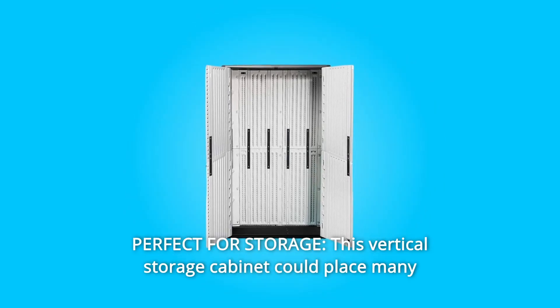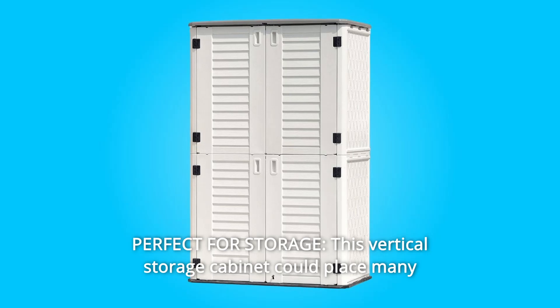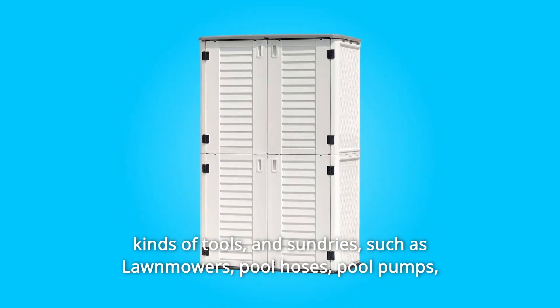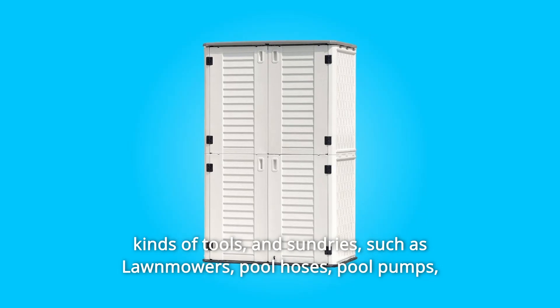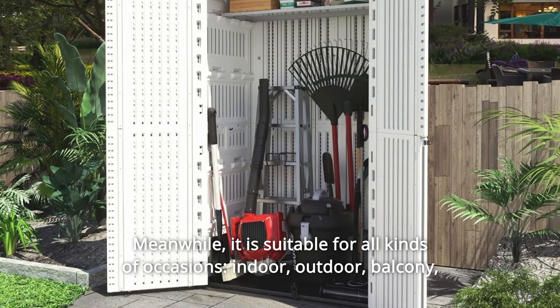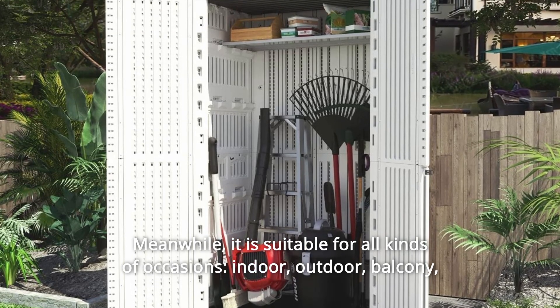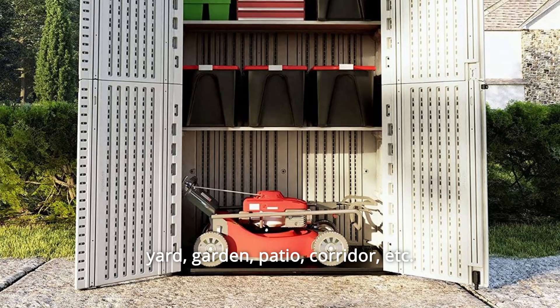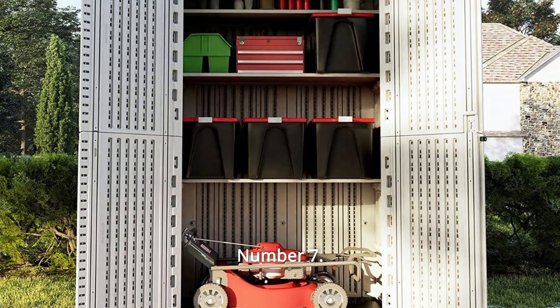Number 6: Perfect for Storage. This vertical storage cabinet can hold many kinds of tools and sundries, such as lawnmowers, pool hoses, pool pumps, kids' bikes, children's toys, etc. Meanwhile, it is suitable for all kinds of occasions: indoor, outdoor, balcony, yard, garden, patio, corridor, etc.